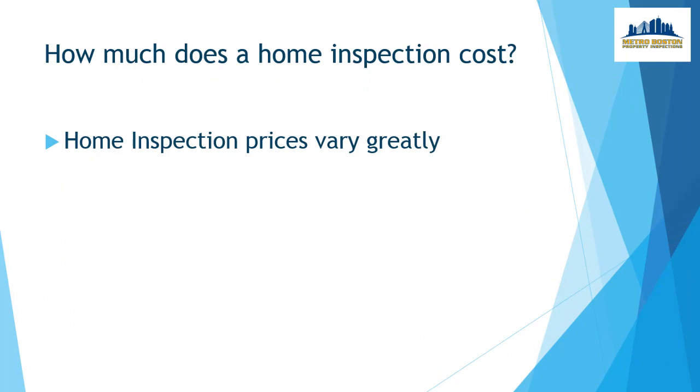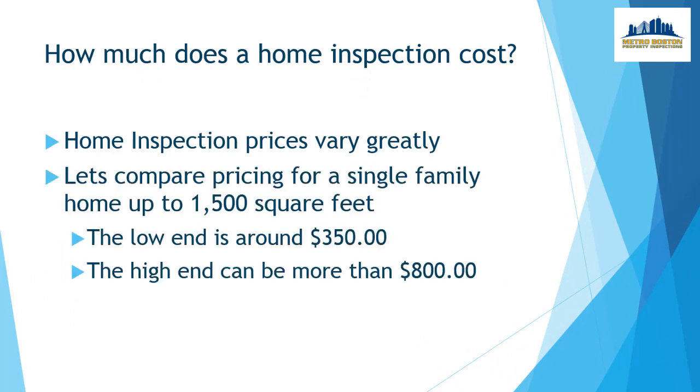Home inspection prices do vary greatly. Let's compare pricing for a single-family home up to 1,500 square feet. The low end is around $350, and the high end can be more than $800, with a good mid-range price being between $400 and $500.